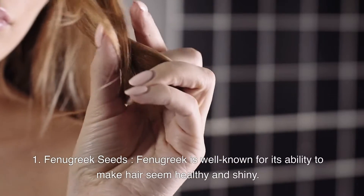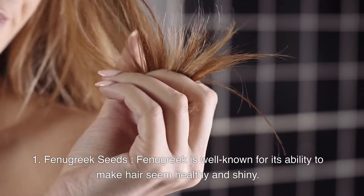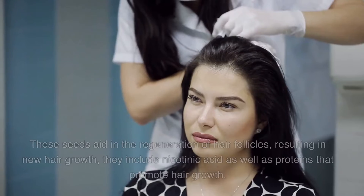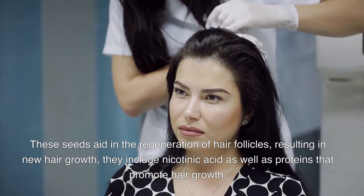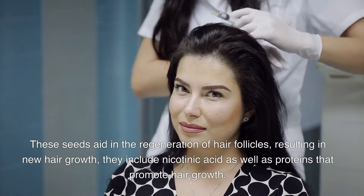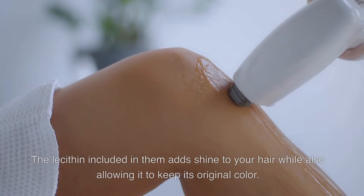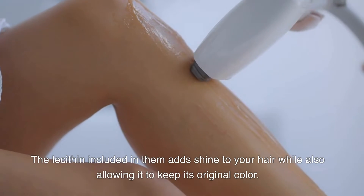Fenugreek Seeds. Fenugreek is well known for its ability to make hair seem healthy and shiny. These seeds aid in the regeneration of hair follicles, resulting in new hair growth. They include nicotinic acid as well as proteins that promote hair growth. The lecithin included in them adds shine to your hair while also allowing it to keep its original color.